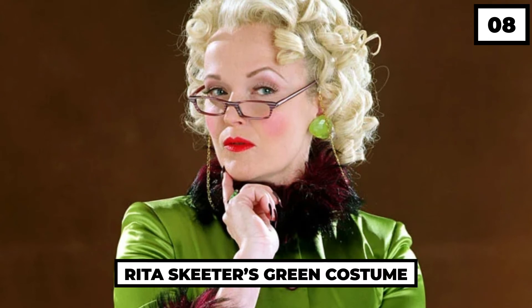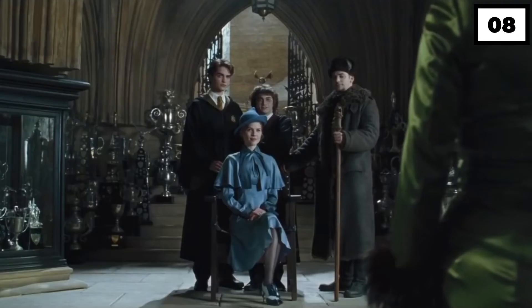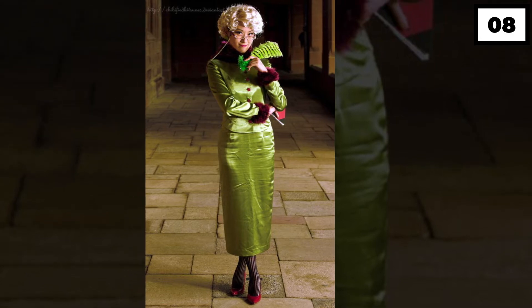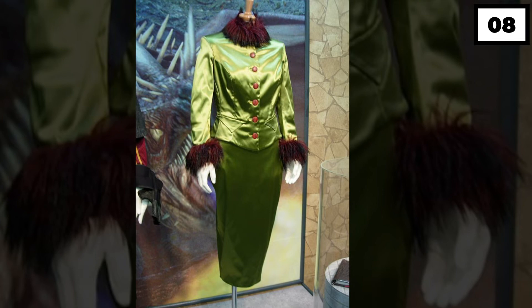Number 8: Rita Skeeter's Green Costume. Do you know that the most annoying journalist Rita Skeeter is one of the best-dressed characters in the series? Well, it's rightly so. The green silk overall with fur collar and cuffs paired with gloves is definitely an iconic fit for our nosy journalist.